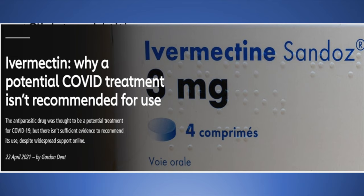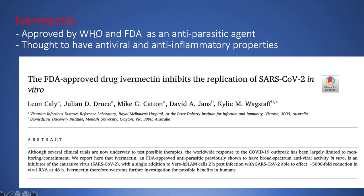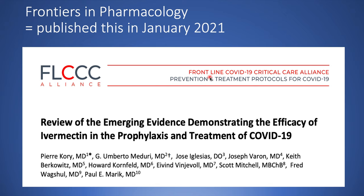Now let's talk about the Ivermectin controversy. Ivermectin is an anti-parasitic agent approved for use by the WHO and FDA, and it is thought to also have anti-viral and anti-inflammatory properties. The hype around Ivermectin began when an Australian group published a paper finding that Ivermectin inhibited the replication of SARS-CoV-2 in test tubes in vitro — not in human beings. Following this, a group called the Frontline COVID-19 Critical Care Alliance, led by Paul Marek and first author Pierre Corrie, published a review article showing improved outcomes using Ivermectin in the prophylaxis and treatment of COVID-19, published in Frontiers in Pharmacology in January 2021.